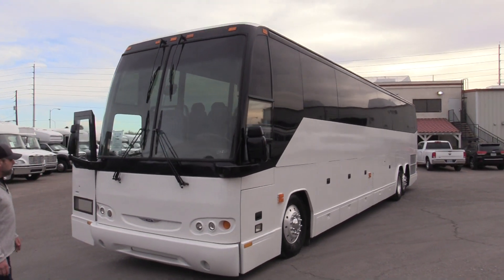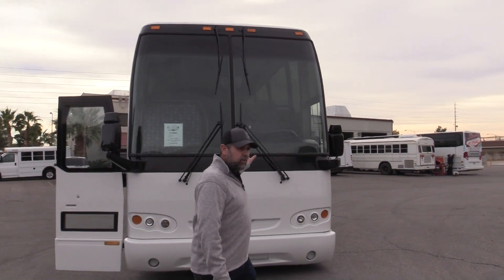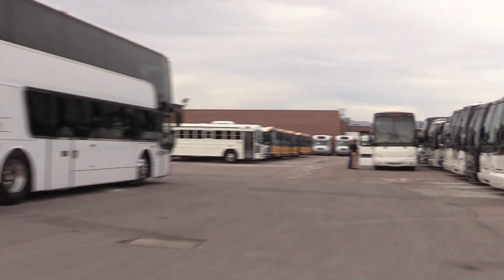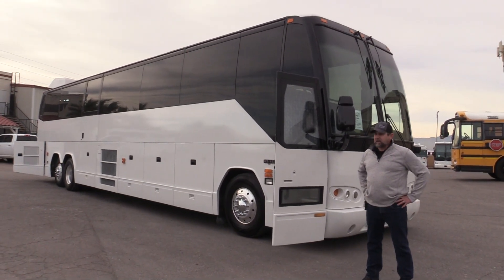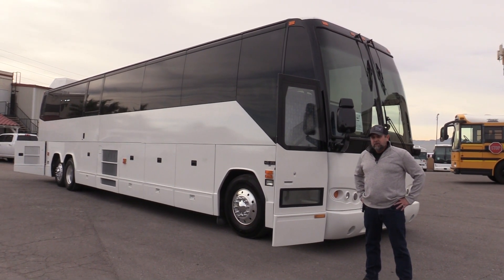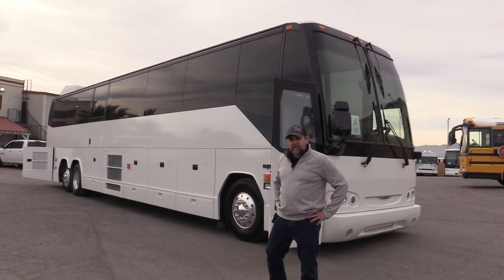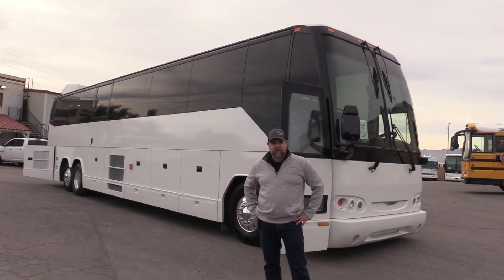This thing looks good. Notice the new front end — like I said, I think it was 03 they went to this newer front end, got rid of the four windows. This is an 04, and there's an 03 Prevo H345 down there — give those guys a look. I'm really digging this bus. 56-passenger H345, or 48 and two with the wheelchair feature — 2004 Prevo. Appreciate your time. Check us out online at lasvegasbussells.com or give us a call at 877-456-9804.